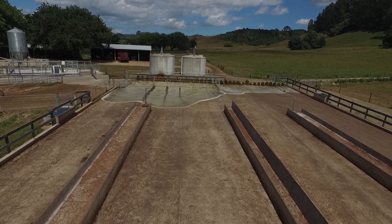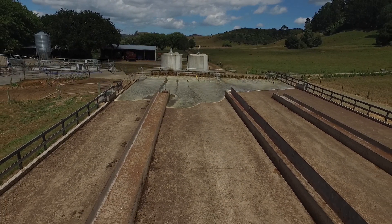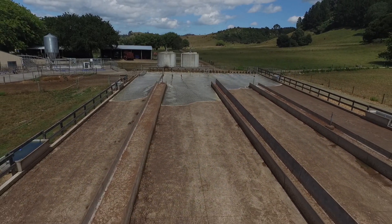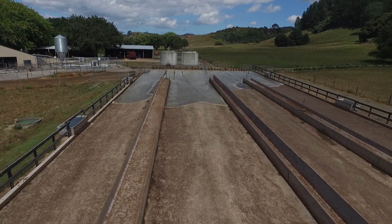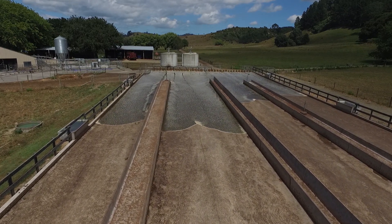We have a 400-cow feed pad which is cleaned with a flood wash system. About 60,000 litres of water comes down the feed pad cleaning away any effluent, which then comes down to a solids bunker where about 70% of the solids is taken out of the effluent, and then the rest goes through into the effluent pond.